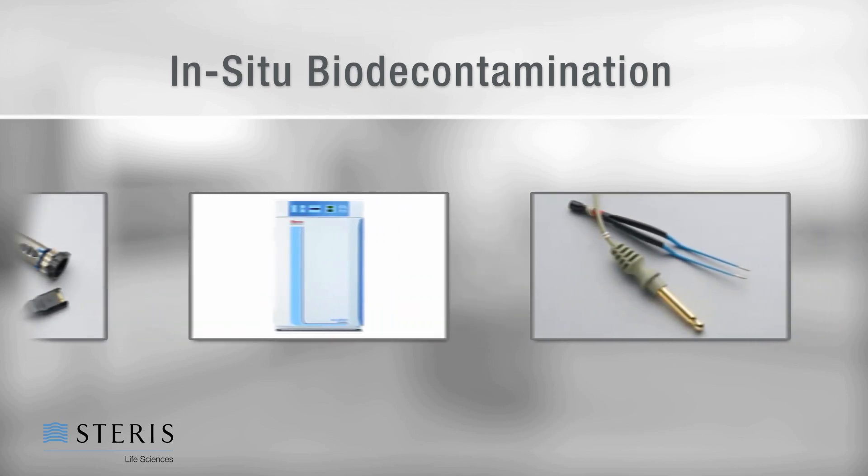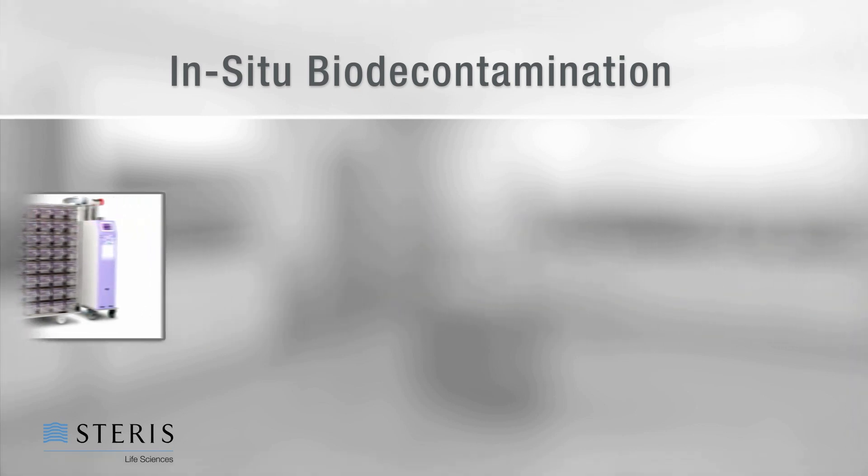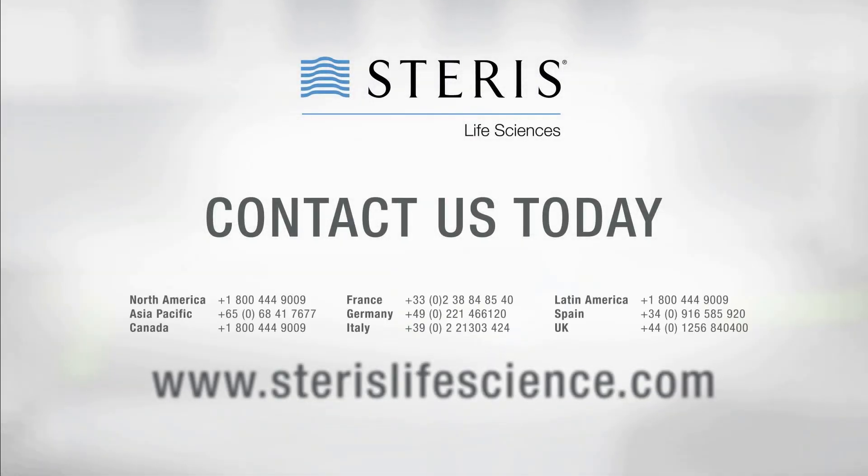Steris VHP process technology continues to evolve, meeting new customer demands. To learn more, contact Steris Life Sciences, an industry leader in bio-burden control technologies.